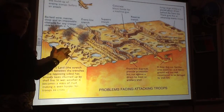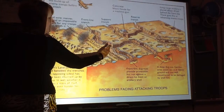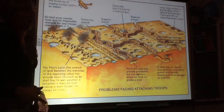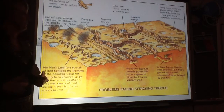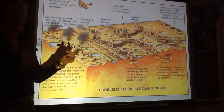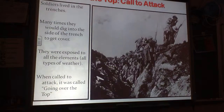If you're standing up doing a forward advance, the people whose trench you are attacking are able to stand in their trench, typically in relative safety, and just pick off the advancing army. It was a very, very inefficient way to fight a war.